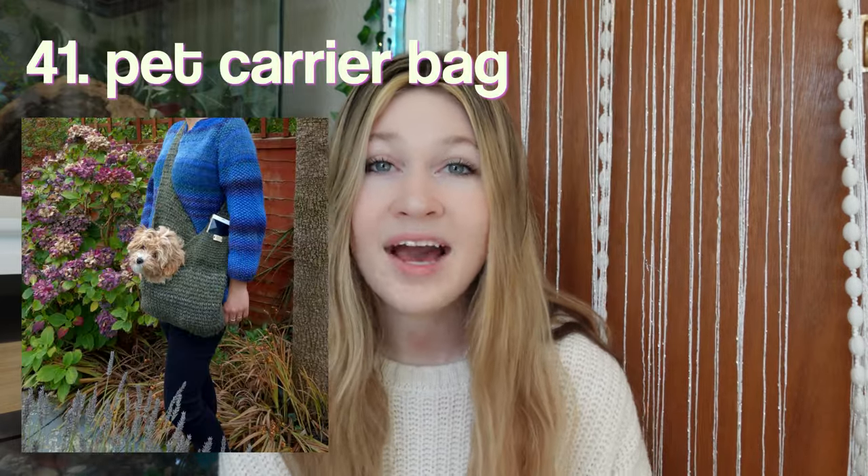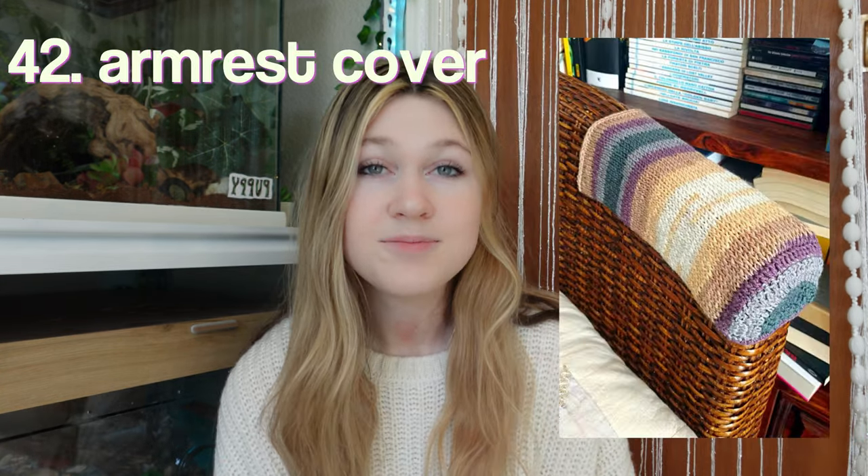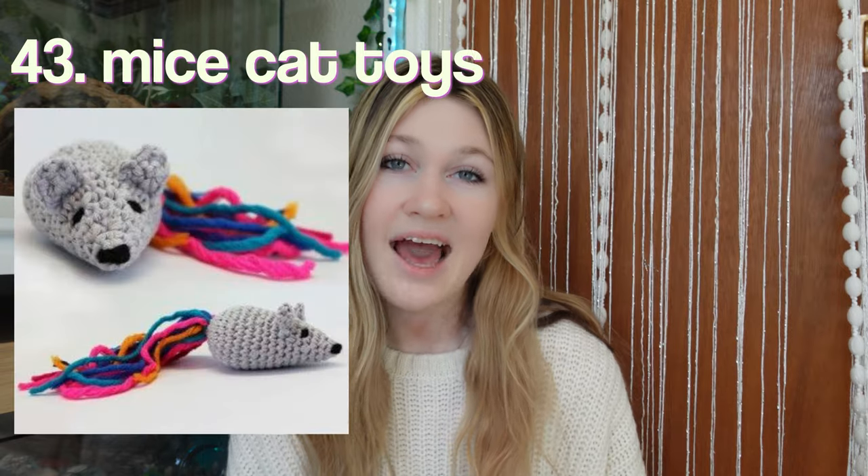A pet carrier bag. Definitely line this if you are going to do this because yarn stretches. An armrest protector. Mice cat toys.